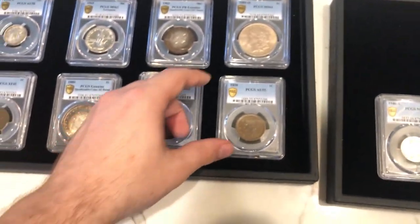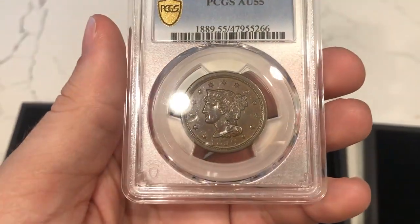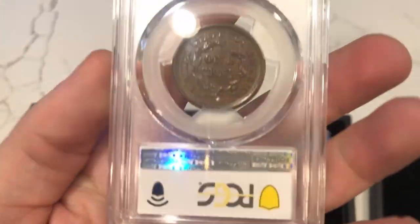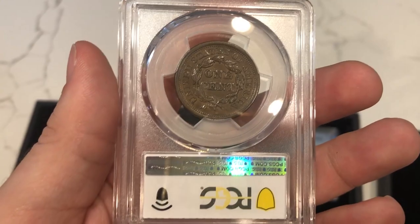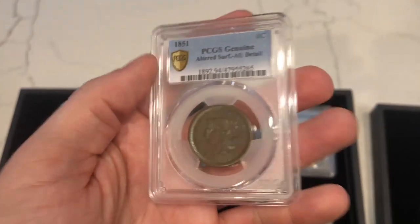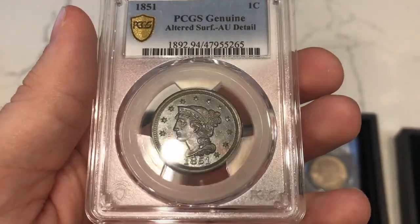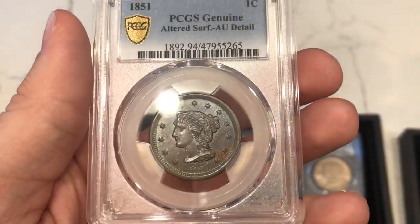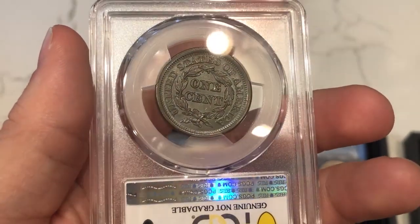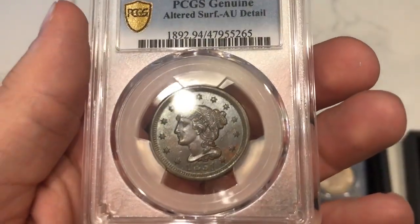The next tray: we have this 1850 Large Cent graded AU55 — a nice chocolatey brown color, luster still present. Then we have this 1851 Large Cent graded AU Details, Altered Surfaces — just an odd look to the coin. Not sure if this would pass at a different grading company, but the gray metallic color is likely what led them to call the surfaces altered.